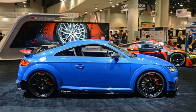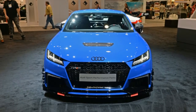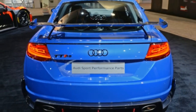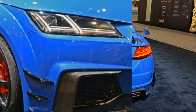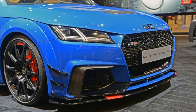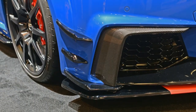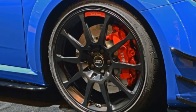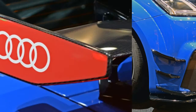The 2.5-liter inline-5 has been cranked up to 600 horsepower thanks in part to an electrically assisted turbo. With Quattro, the concept can hit 60 mph in just 3.6 seconds, winding all the way to a top speed of 192.6 mph. The extended fenders increase the car's width by 5.5 inches, and the rear now sports a manually adjustable carbon fiber rear wing.